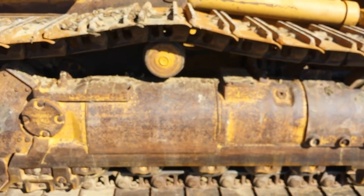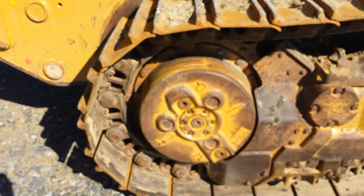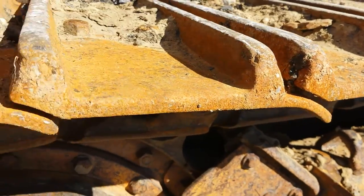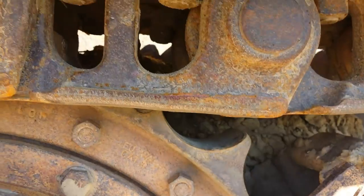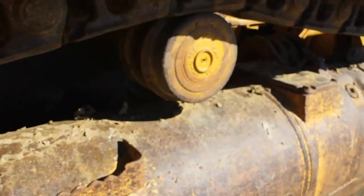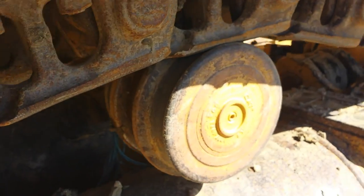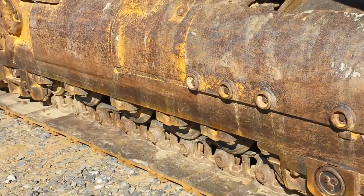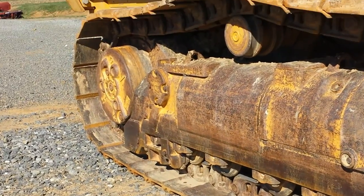Right side undercarriage. Very good pads. Grouser bars. Sprocket, chain. Final drive. Top roller. Front idler. The right side undercarriage is in very nice condition.